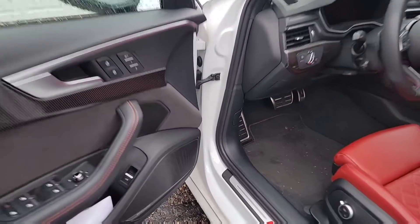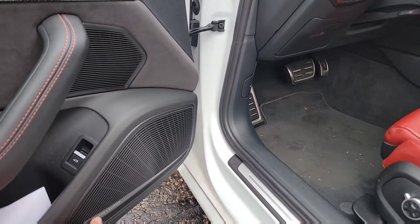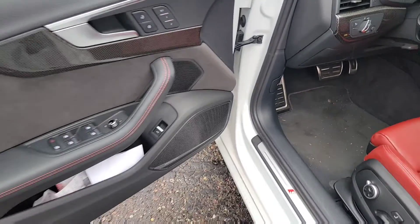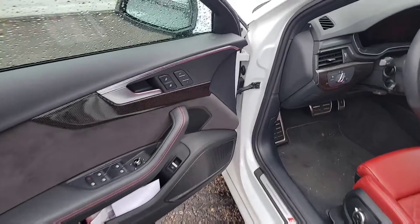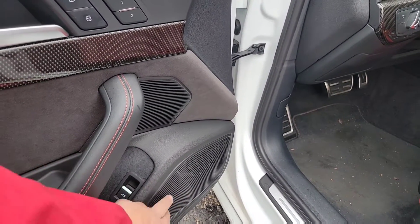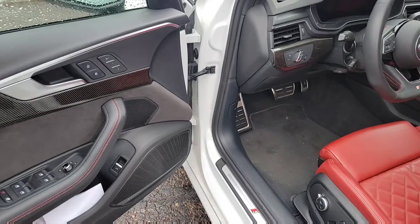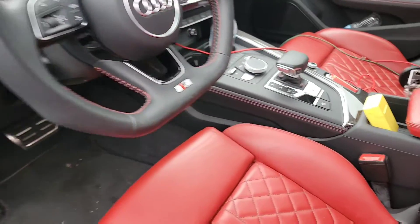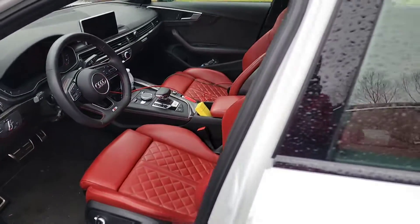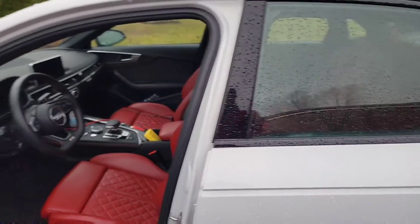It also comes with the B&O sound system, which is an upgraded version. It sounds really nice — not a lot of people like them but I do, so that's a good thing about it.